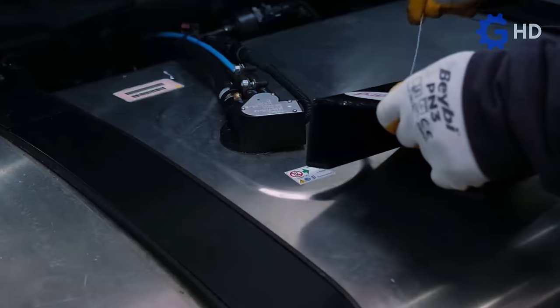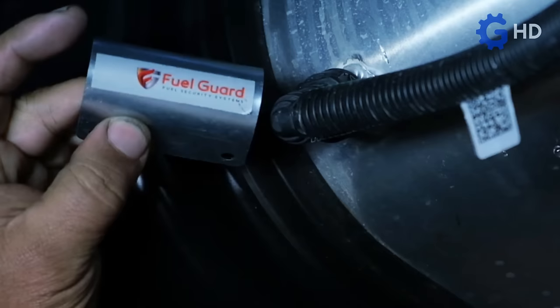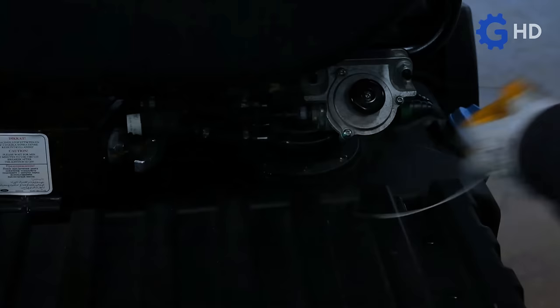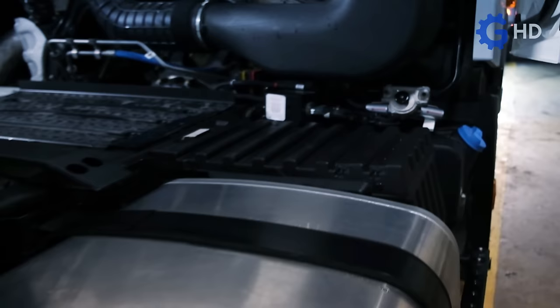These devices range from the fuel inlet neck itself, the float, the diesel filter, and even the bottom plug of the tank. Currently, Fuel Guard solutions are available for trucks from brands such as Scania, Volvo, DAF, and Mercedes. However, the company has a development department that allows them to create variants to fit any truck model.